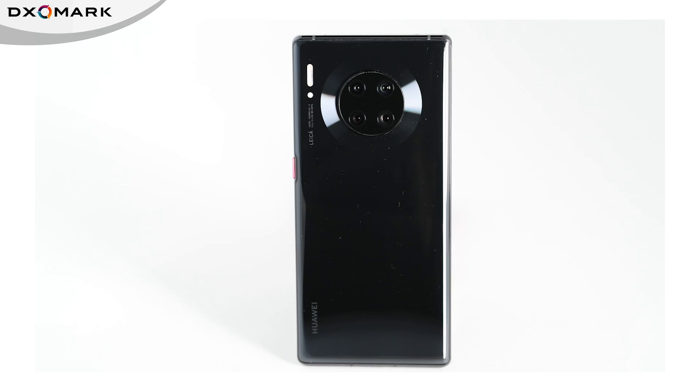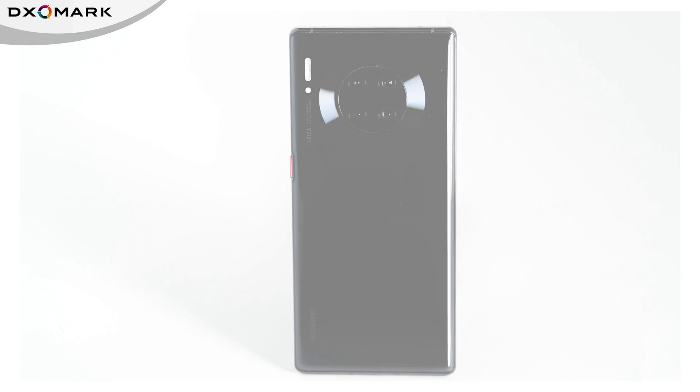Hi everyone, I'm Rick from DxOMark. We tested the Huawei Mate 30 Pro 5G. The 5G version comes with identical camera hardware as its non-5G sibling, but let's see if the 5G version's software is fine-tuned to make a difference.